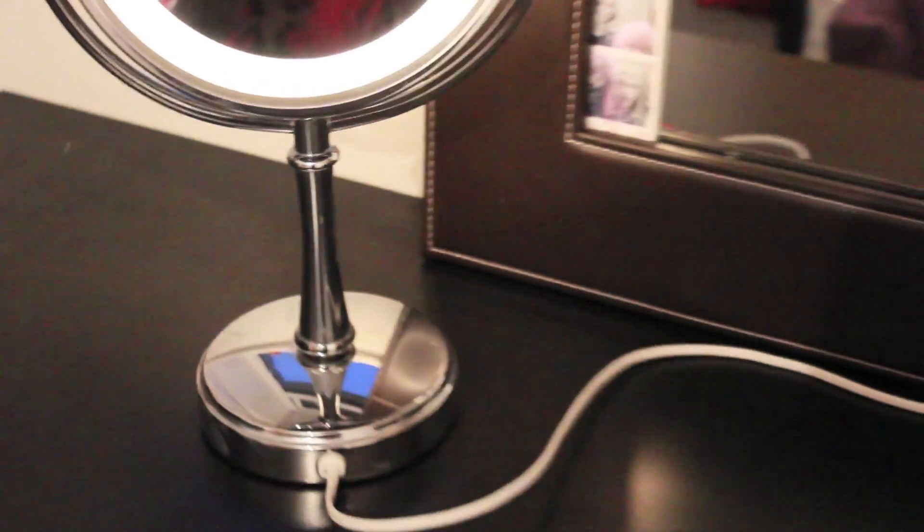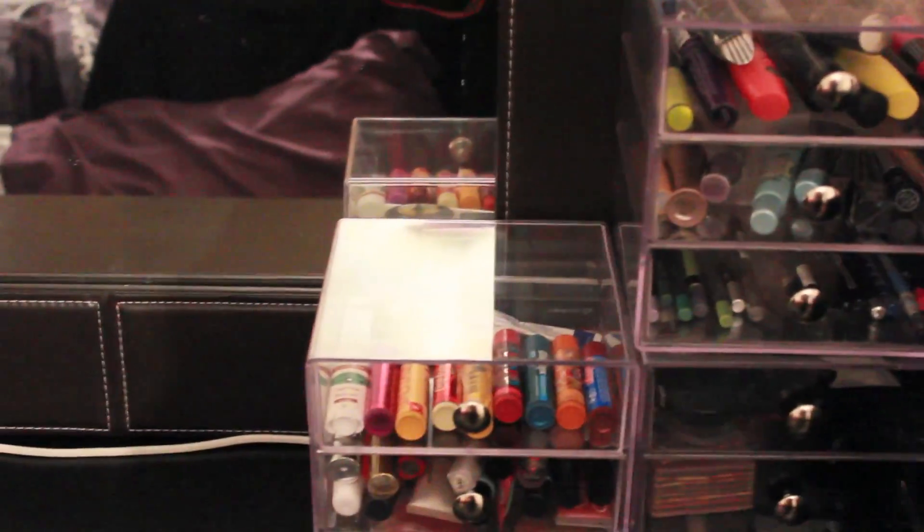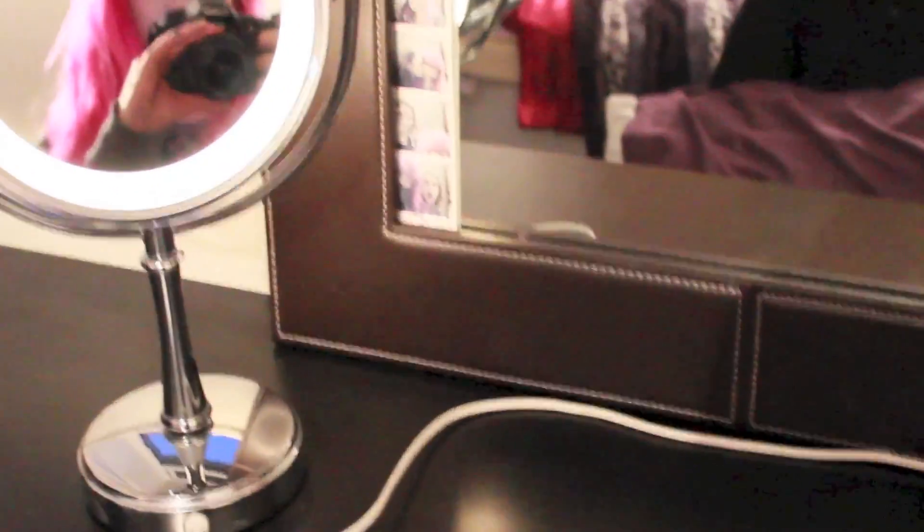Mirror clean. Oh hi. Desk dusted and cleaned. Some of my makeup storage - not all of it - dusted and cleaned. Now to put everything back on the desk.